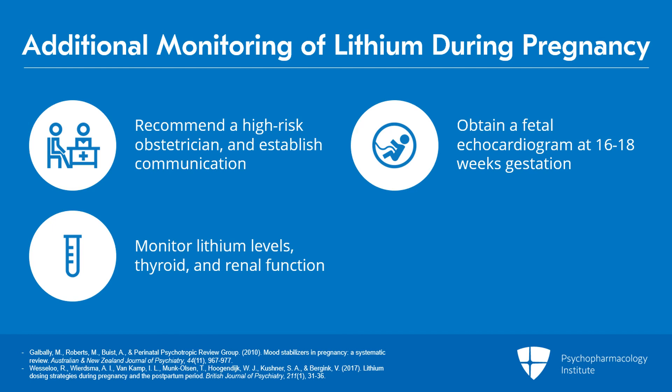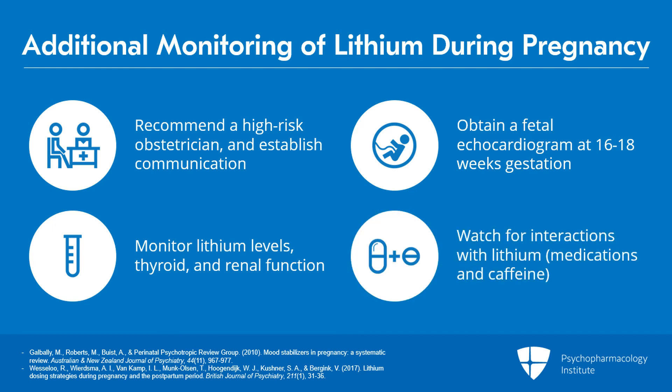Don't forget about interactions with lithium — medication use can change in pregnancy. There's an increase in lithium levels if the woman starts using NSAIDs, diuretics, or ACE inhibitors. And then a decrease in lithium levels — primarily watch for caffeine, given the sleep disruption and exhaustion that can come with pregnancy when more caffeine may be used to counteract that.